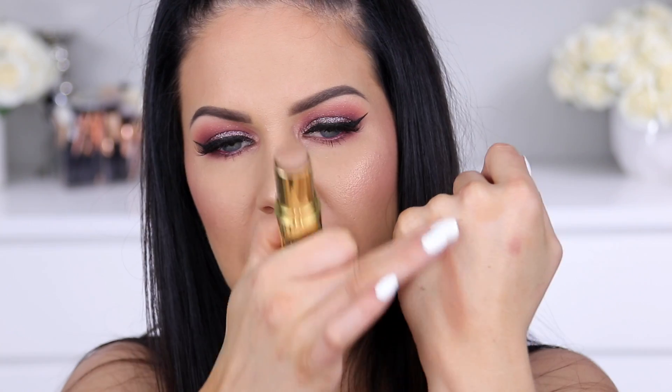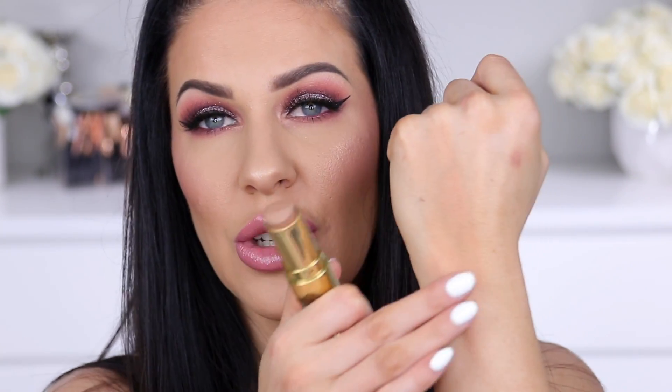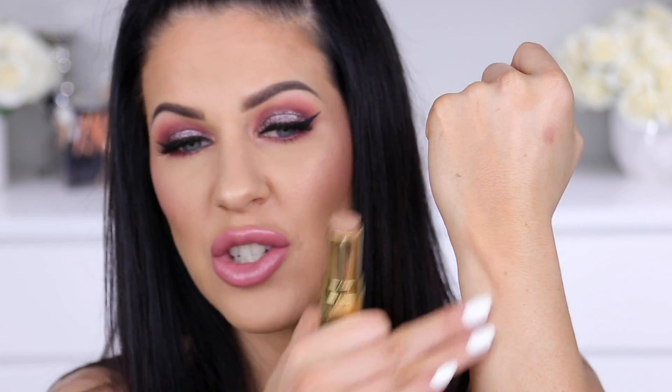Next up I've got the Hoola Quickie Contour Stick by Benefit. Everybody talks about the Benefit Hoola Bronzer and it's a beautiful product — I totally vouch for it. But this here is an absolute unsung hero from Benefit. It's a cream contour stick but very different to any other cream contour sticks I've used. It is so soft and lightweight, a beautiful color, and it nearly feels like a mousse formula. It blends out so well and into a complete powdery finish — 100% velvet.